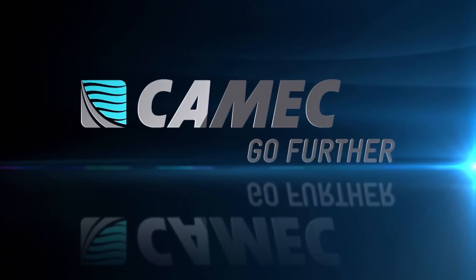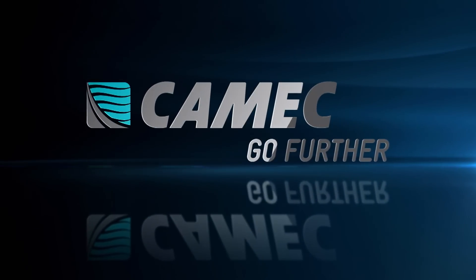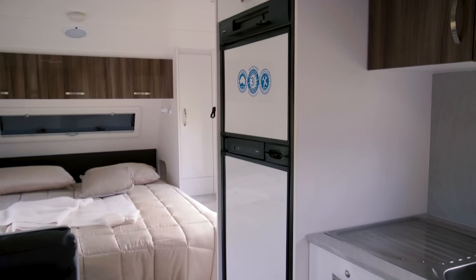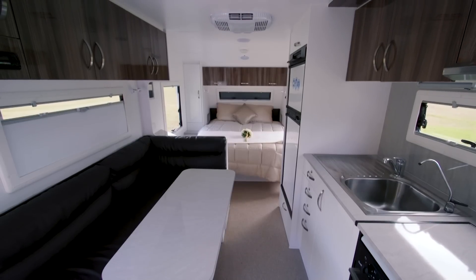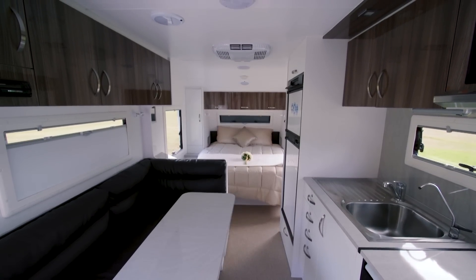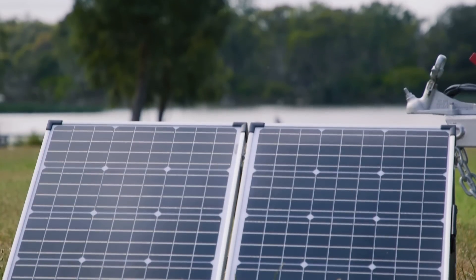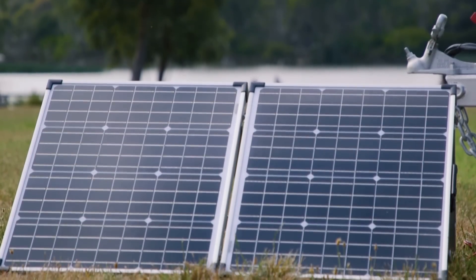With so many places to go free camping these days, you need to make sure you are self-sufficient in running all your lighting and appliances like your fridge, your TV, or charging your tablet or iPhone when you're traveling. Solar systems have become an essential part of caravan and camping these days.